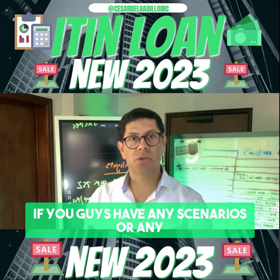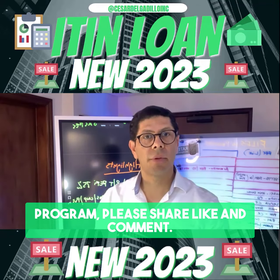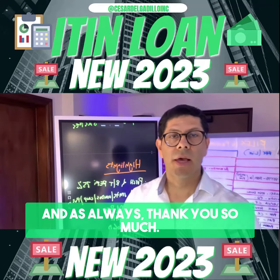If you have any scenarios or clients who want to know more about this program, please share, like, and comment. We'll provide them with a personalized mortgage report. Thank you so much.